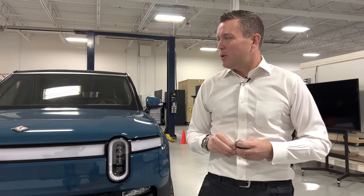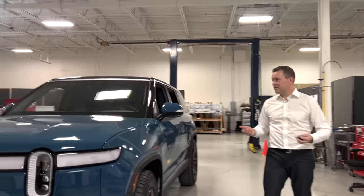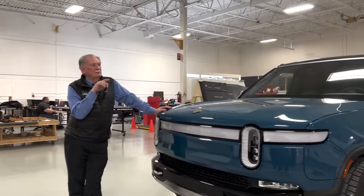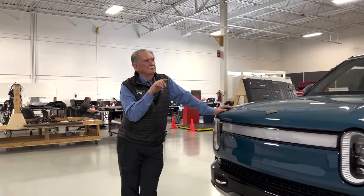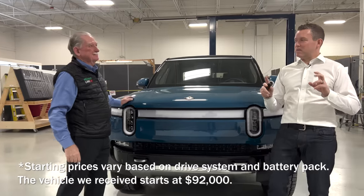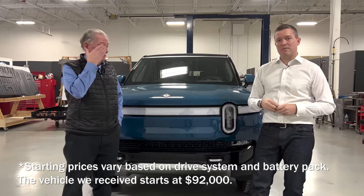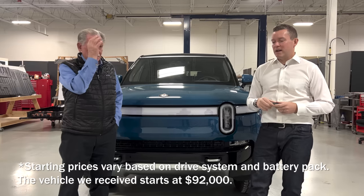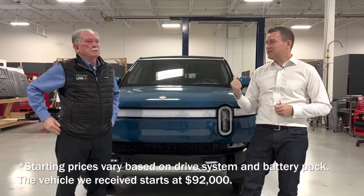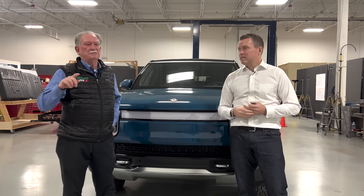We're going to focus on the things that are different. But first, how much does this sucker cost? $91,075 — that's the new starting price. If you ordered it way back in the day you get a different starting price, but right now it's $91,075 and this thing is loaded with features.